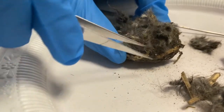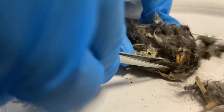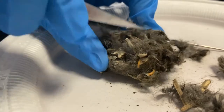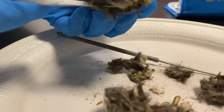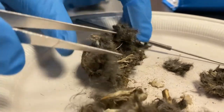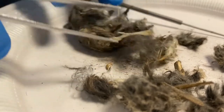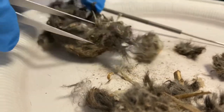The bones found in the pellet can be identified using pictorial keys. This information can be used to determine a food web and the approximate number and biomass of prey ingested in one year. This data will be used to create number and biomass pyramids.